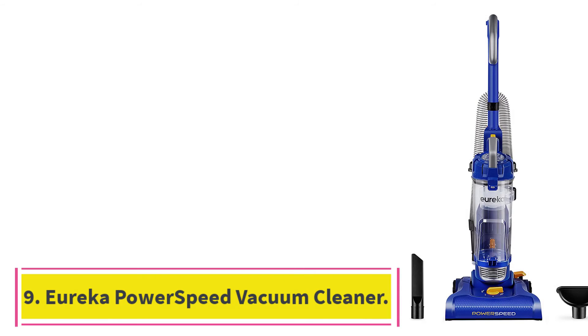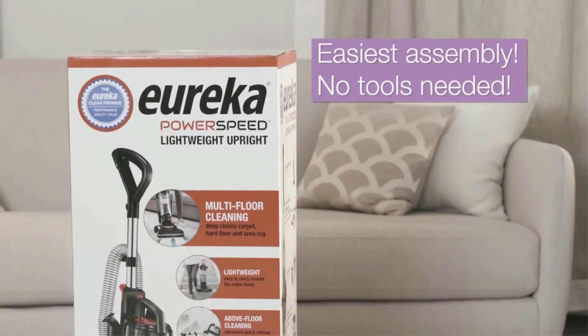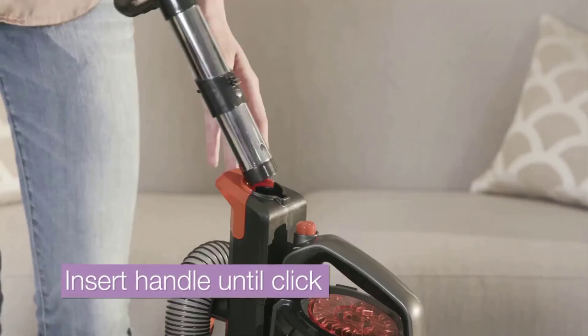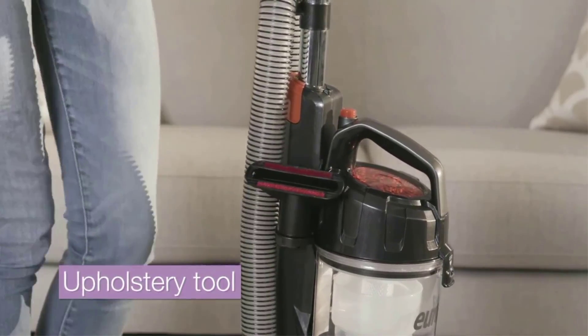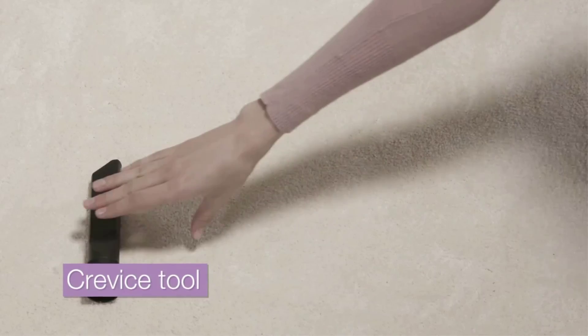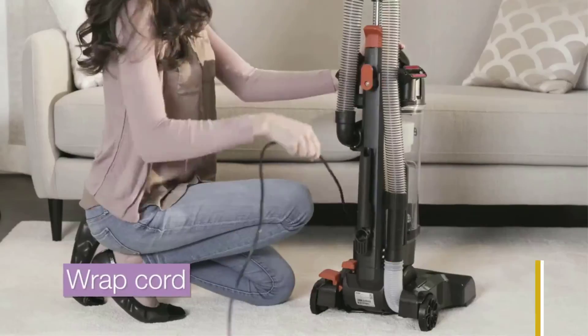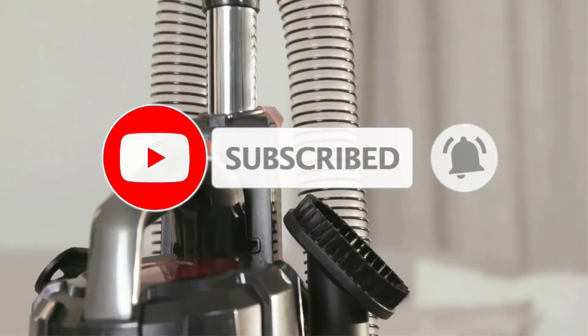At number 9: the Eureka PowerSpeed Bagless Upright Vacuum Cleaner. Eureka knows you value a clean and healthy home. The Eureka PowerSpeed is a fantastic vacuum for whole home cleaning — we want cleaning to suck less for you. The Eureka PowerSpeed all-floor vacuum with attachments lets you give your house the clean it deserves without breaking your budget. Packed full of features like an XL dust cup, washable filter, accessories, and a wide nozzle, this lightweight but powerful vacuum cleaner won't disappoint. It works on carpets, rugs, hardwood floors, cars, ceilings, lampshades, furniture, and more. Actual product may vary in handle material — it might be original plastic or metal.